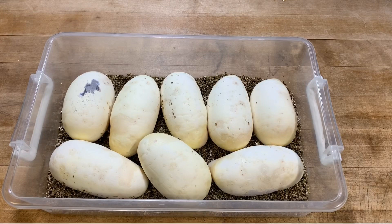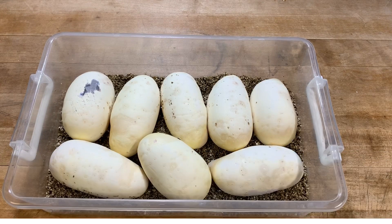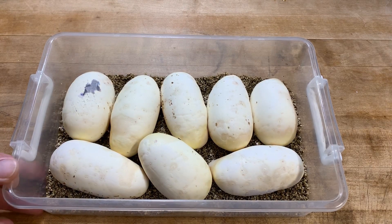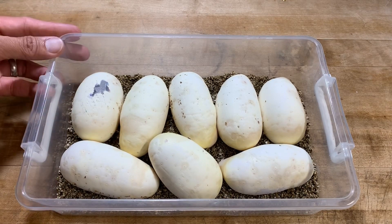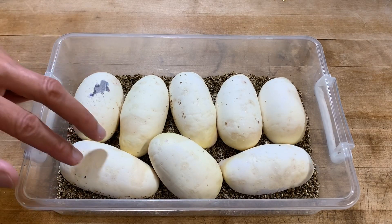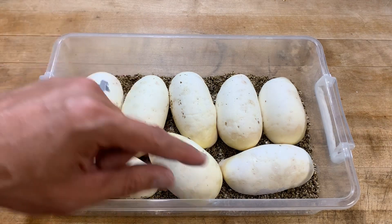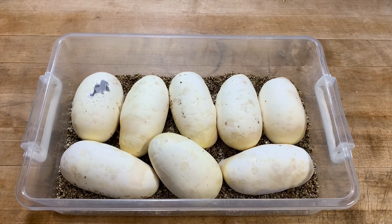I did a time lapse getting these eggs situated. They actually all have great veins, so I'm ecstatic with that because some of these eggs looked like they weren't gonna have any veins — they were kind of just rolled, and some have a weird shape. This one's super long and plump. But for a first-time mom, she's got eight great eggs.